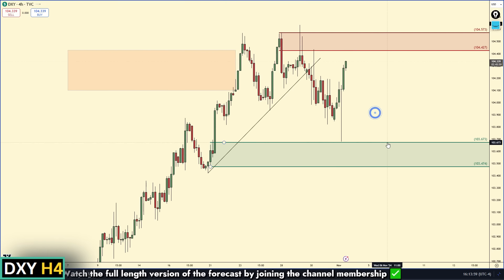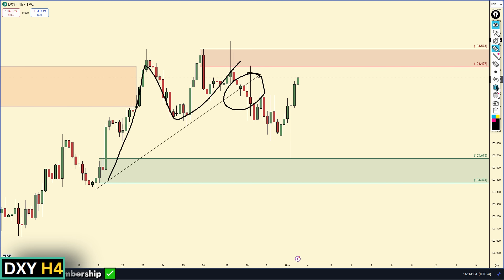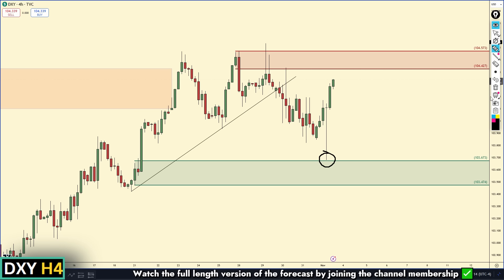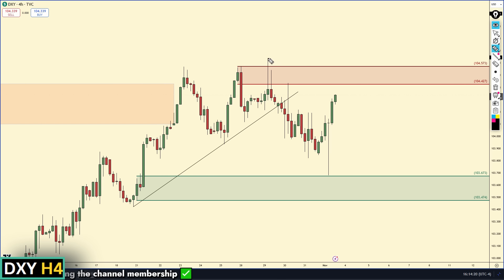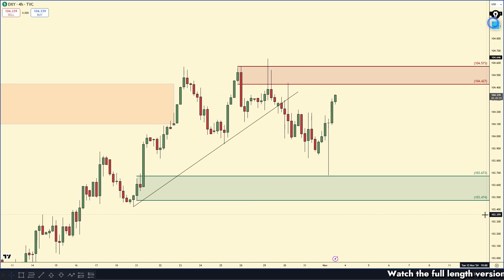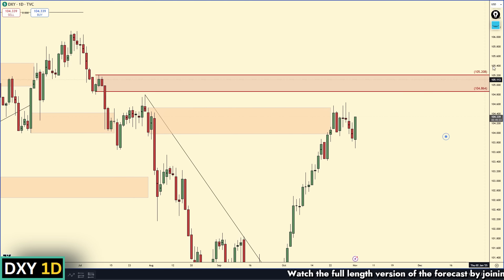On the four-hour chart, we had a very beautiful upper trend line that was removed. I was telling members we had a nice demand zone below — a rally-base-rally at 103.67 — and I did think that was going to hold up price. We just barely missed it, but the demand kicked in and we are pushing back up. So the next thing we're looking for is the break of this high and the supply, then a pullback to the demand zone to continue up to the daily area of supply.